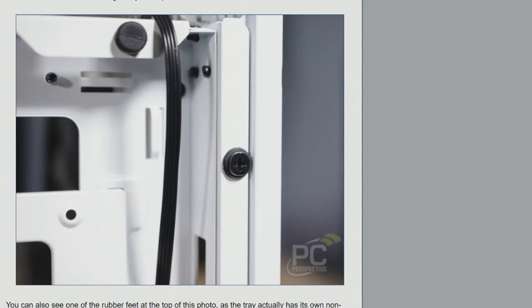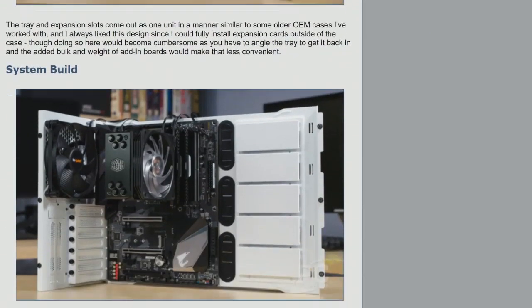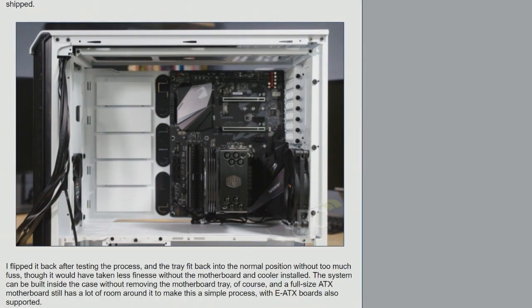With the glass side panel orientation, it makes sense to leave it standard so you can see your components, but it's unique to be able to remove the entire motherboard tray and flip it. The case also has hard drive bays within the main component enclosure — it comes with one installed. The other three-and-a-half inch bays are pre-installed below the PSU shroud, and you can add up to five more hard drives in the component chamber. If you don't add them, pre-installed covers give a very finished appearance.